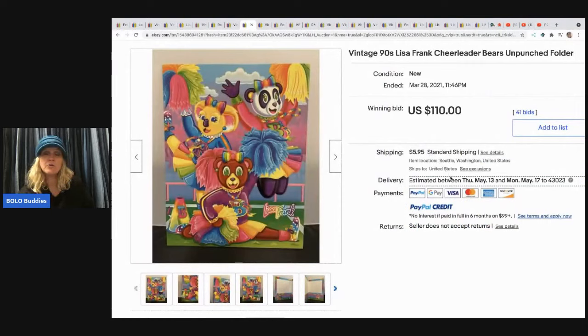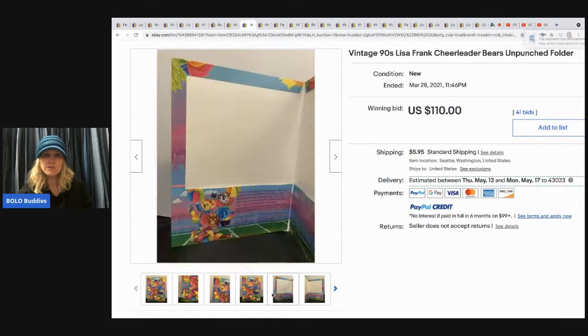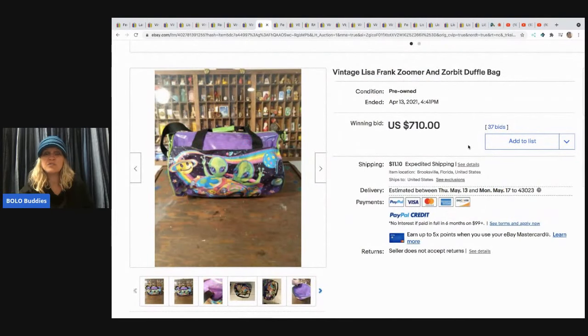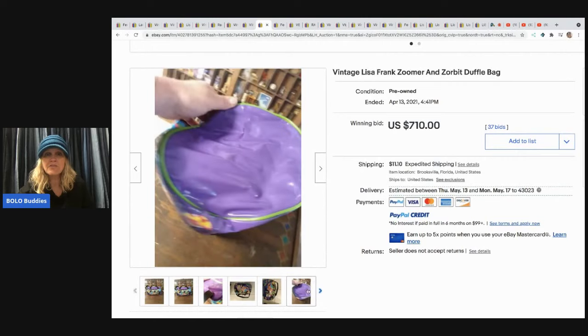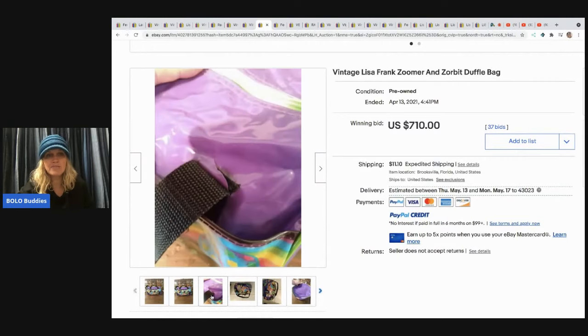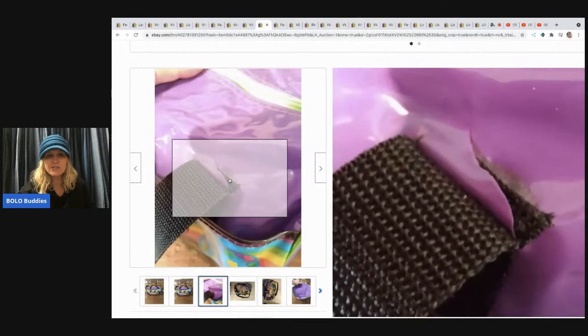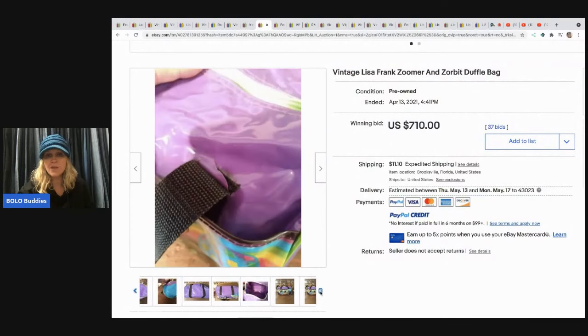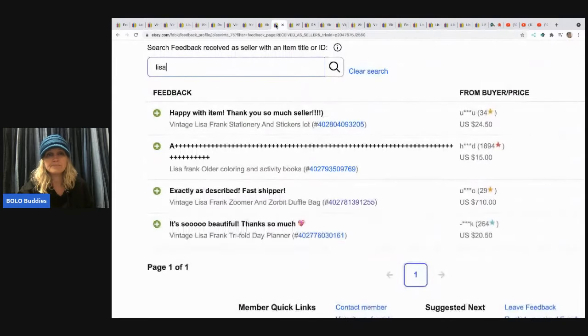Next up is a cheerleader bears unpunched folder — sold for $110 with buyer-paid shipping. And then this one: a Lisa Frank Zoomer and Zorbit duffel bag that sold for $710. You might be thinking no way — it's not even in great condition, it's got a rip. But yes way — right here in the feedback: 'Exactly as described, fast shipper, $710.' It sold and they left positive feedback.